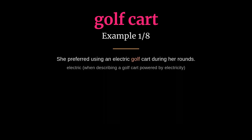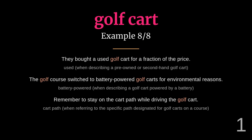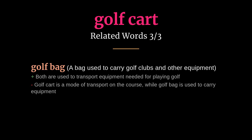Golf cart: meaning a small vehicle used on golf courses with wheels. She preferred using an electric golf cart during her rounds. They had a custom golf cart designed with their favorite colors. Related words: golf club, golf course, golf bag.